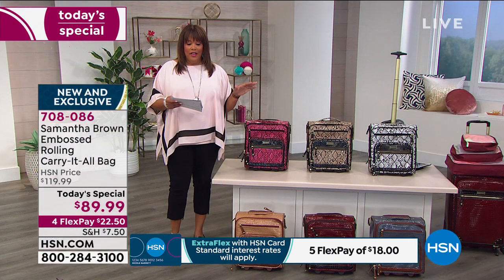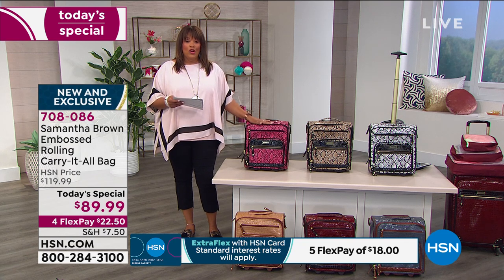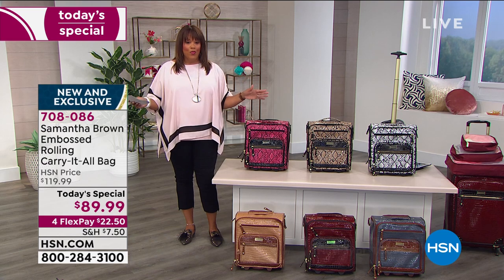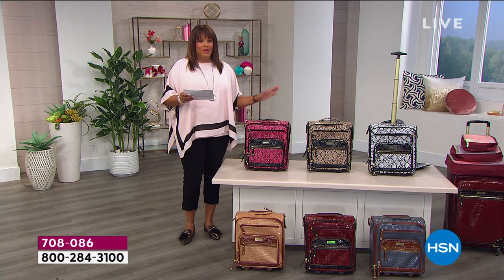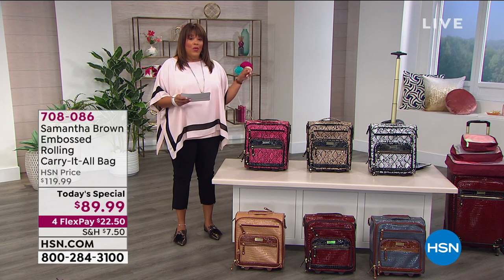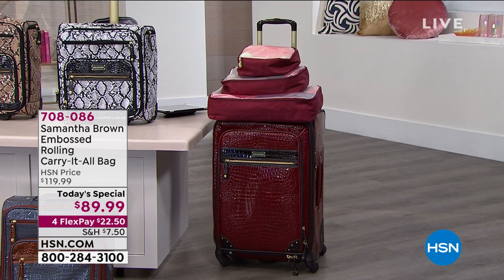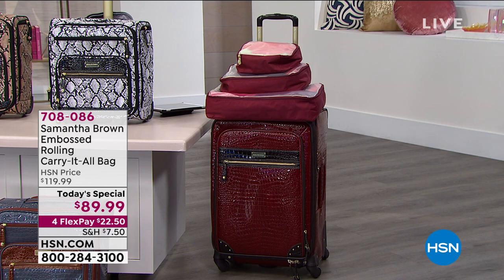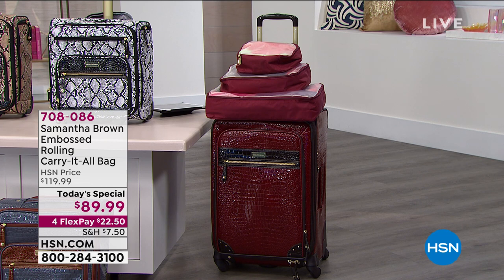This is a special deal — it's on four flex pays today, so it's $22 to get this bag home. It fits underneath the seat in a plane when you travel. If you'd like $40 off, apply for your HSN card and get $40 when you're approved, which basically makes this half off. We also have a 26-inch spinner and packing cubes that are wildly popular to go inside the spinner.